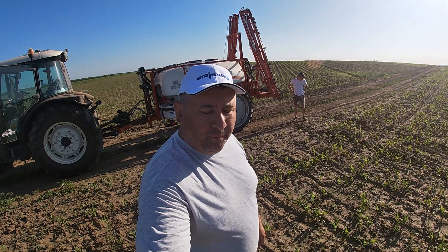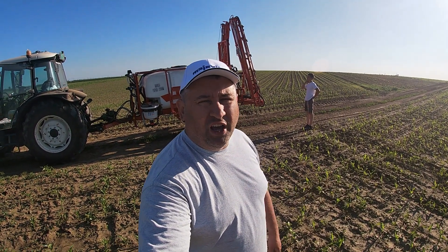Hello everyone, welcome to my channel. My name is Radoslav and today we will see the second protection of pshenice — that is, the protection of wheat.